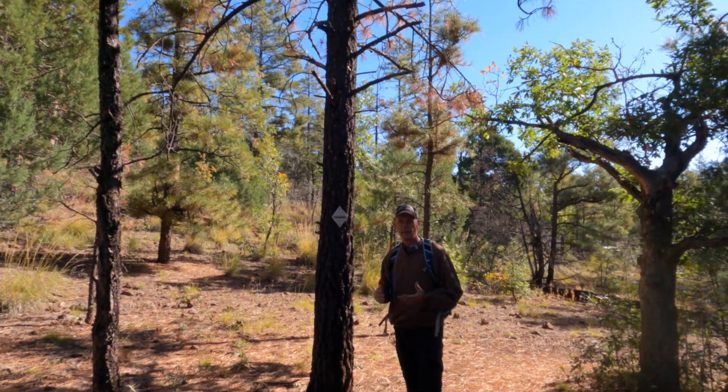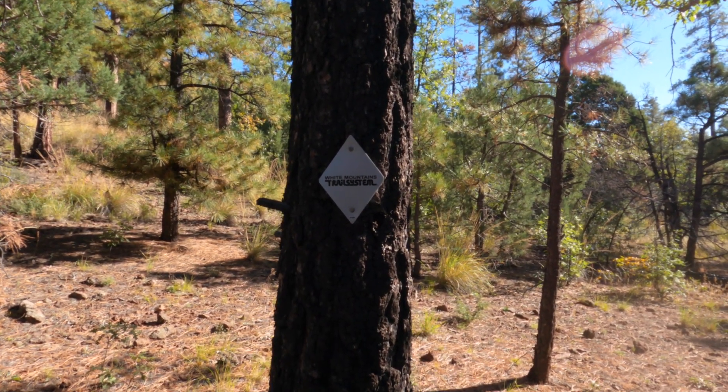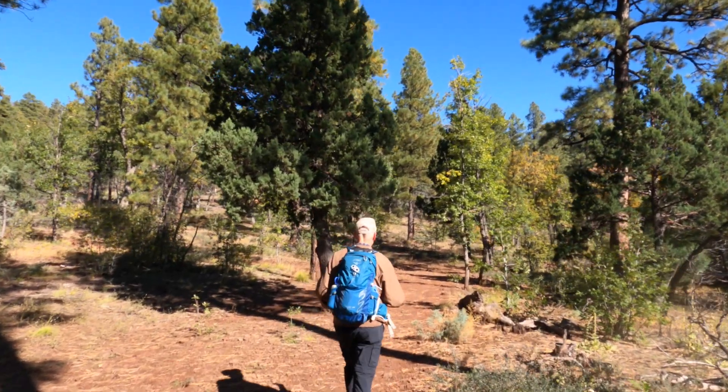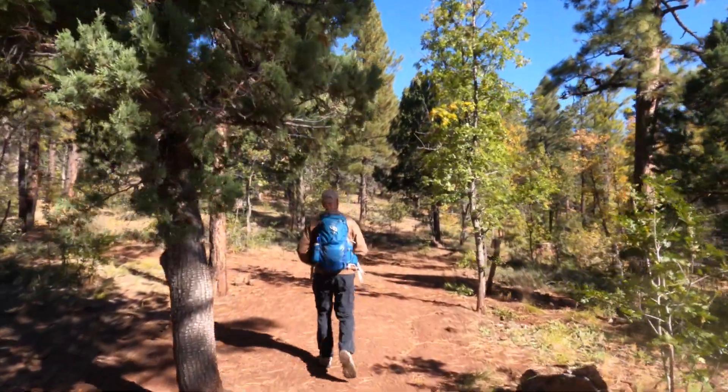The signs make it really easy to follow the trail — they're interspersed all along it. The loop hike is three and a half miles, but there is a spur trail that goes to the peak, and that's only a half mile hike up.